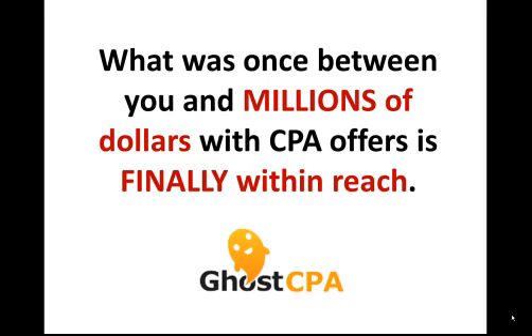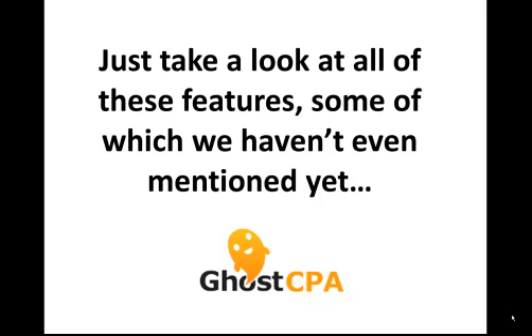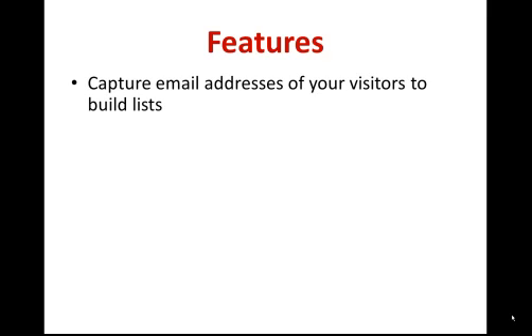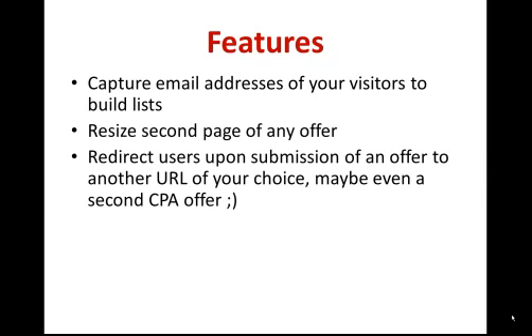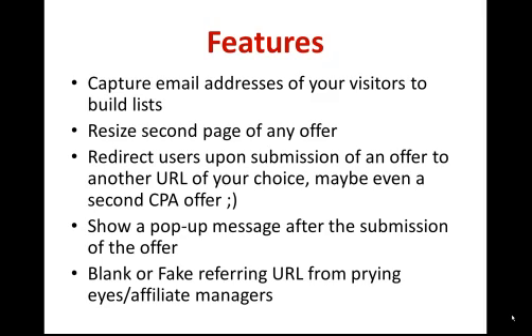What was once between you and making millions of dollars with CPA offers is finally within reach. Not only can you simply i-frame offers, you can capture the email addresses of your users to make hundreds of thousands of dollars on top of your affiliate commissions. You can even resize the second page of any CPA offer, redirect users upon submission to another URL — maybe even presenting them with a second CPA offer — show a pop-up message after form submission, and even blank or fake the referring URL to any URL of your choice.